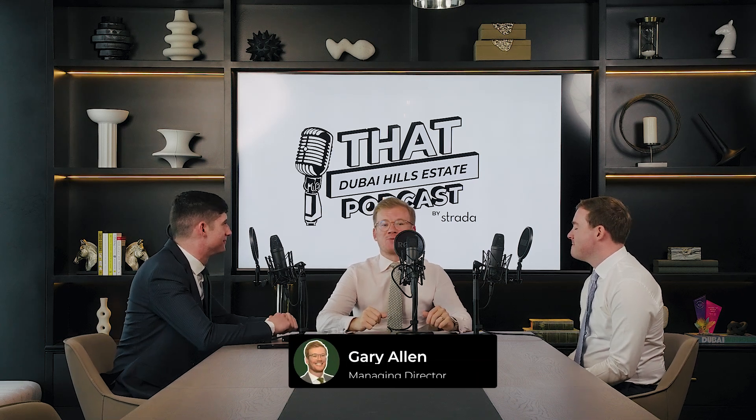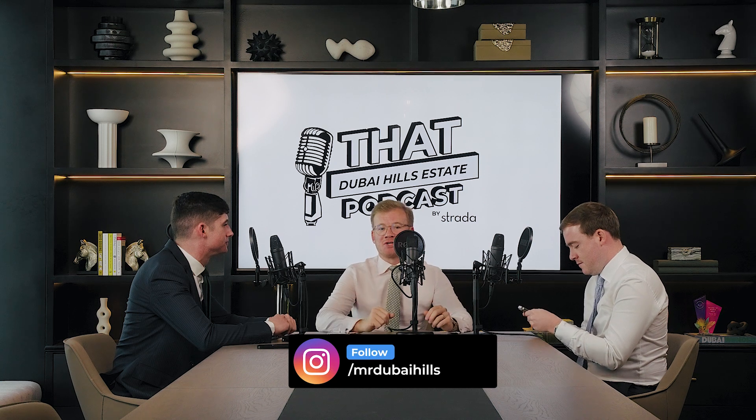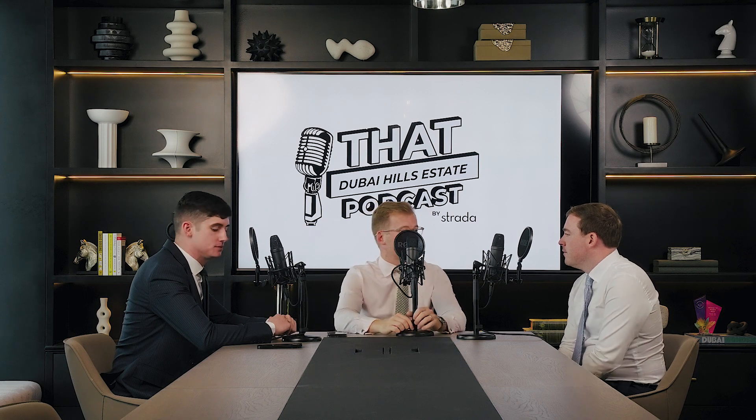Hello and welcome back to the Dubai Hills podcast. We've been offline for a couple of months — we've been moving into the new office. So we're back and we're in Dubai Hills. I'm here with George and Nathan. What's going on at the moment in Dubai Hills Estate?